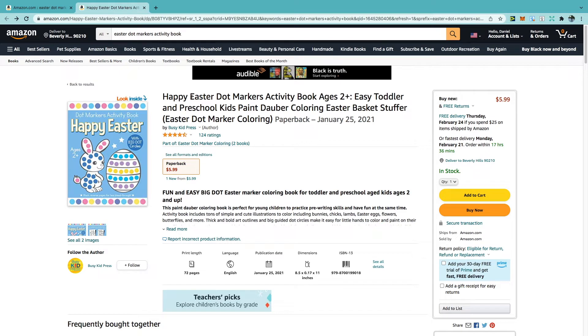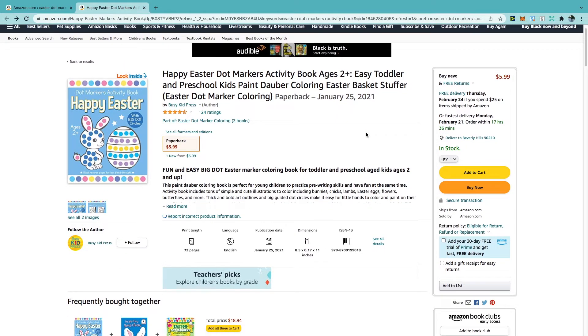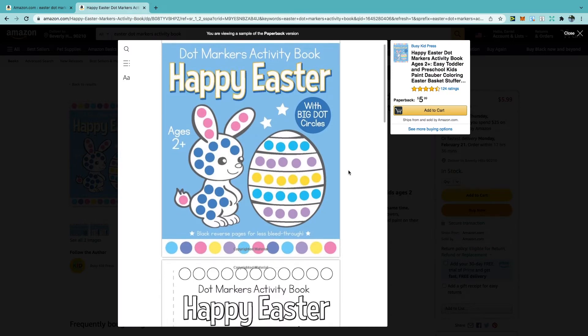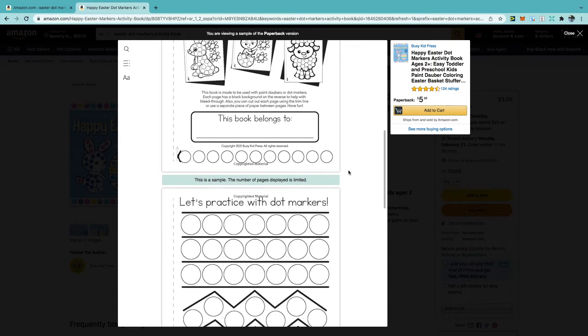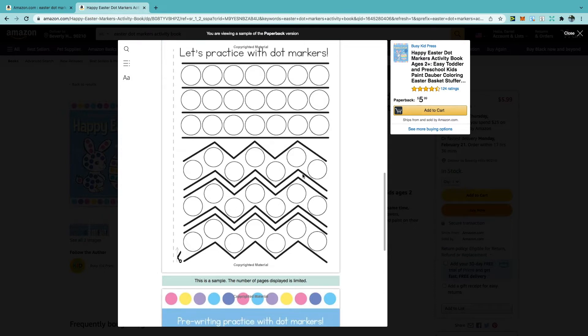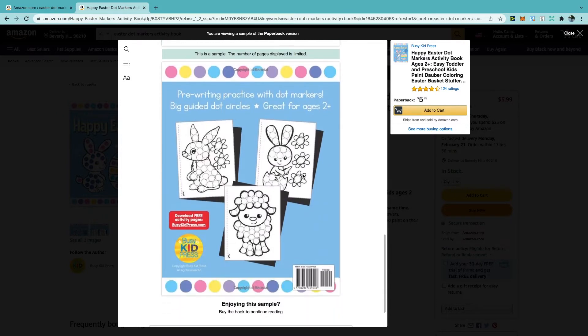Looking at their title you can see that they've targeted ages 2 plus. It was released around a year ago at roughly a similar time of year, so it's definitely a good idea to get these books out now as soon as possible. This one has roughly 72 pages and it's 8.5 by 11. Viewing the inside of the book, they have a nice first page with 'this belongs to,' then a 'let's practice with the dot markers' page, followed by a blank page. On the back cover we get an idea of the designs — pretty simple illustrations of Easter animals with circles inside them.